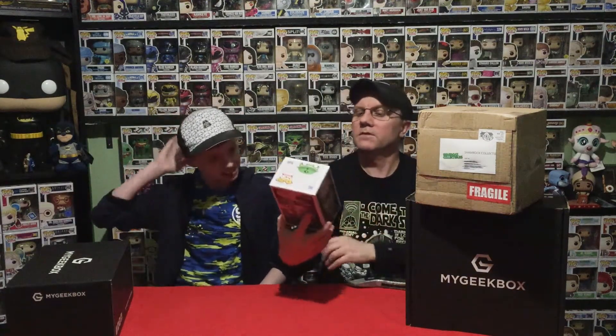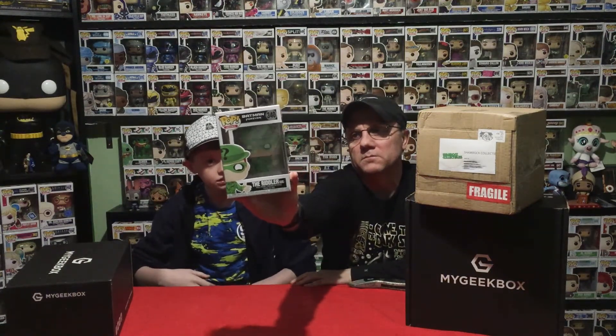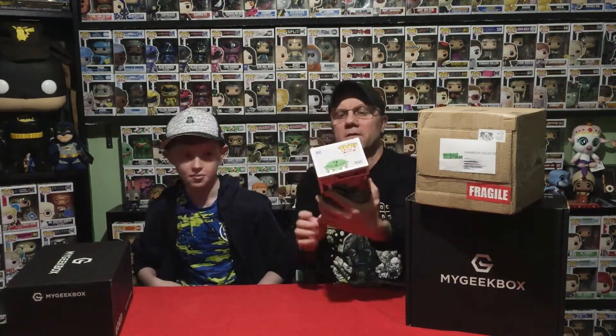Next up - this is a heavy pop - this is good. This is the Riddler from Batman Forever. Not the best film in the world but it's a nice pop. There's also a Two-Face one you can get as well - you can see it there, hopefully no glare.